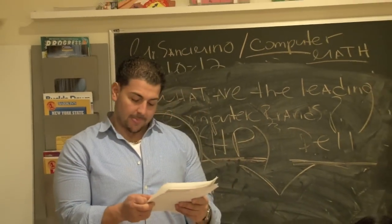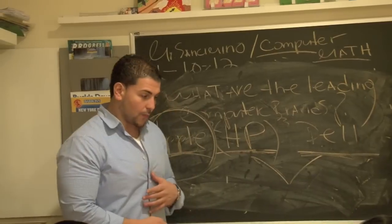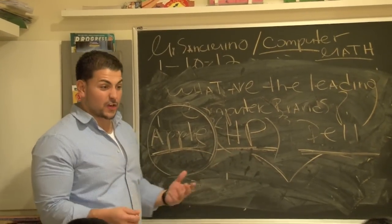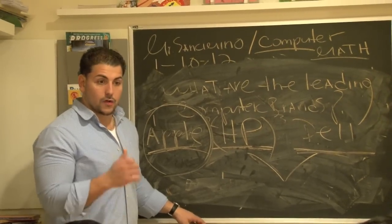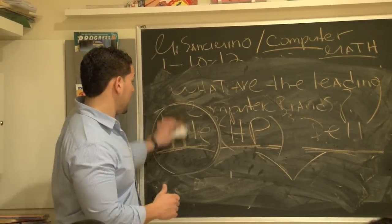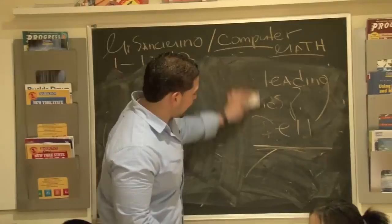Now, what we're talking about is the biggest computers out there — we're talking about search engines. What are the search engines out there? Google. Google's one. What's the second one? Ask.com.